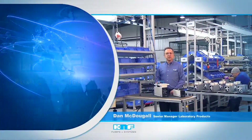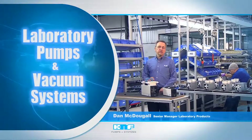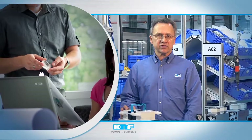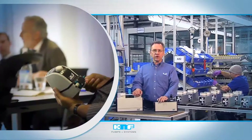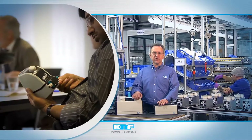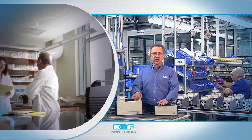K&F's lab division exemplifies the foundation of quality and performance on which the company proudly stands. This combination of gold standard precision manufacturing and the ability to meet customers' unique needs allows K&F to be more than a manufacturer. Instead, our customers know us as a partner, knowledgeable and ready to seamlessly integrate pumps and vacuum systems into each lab setting.